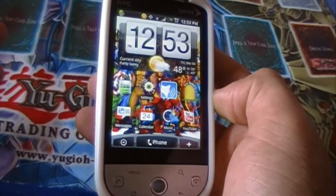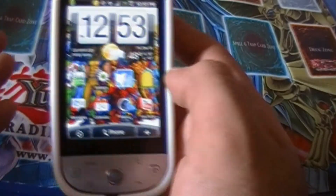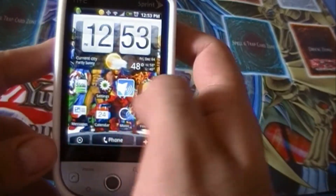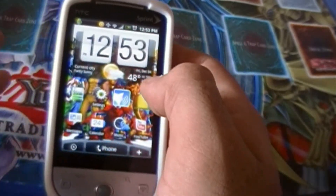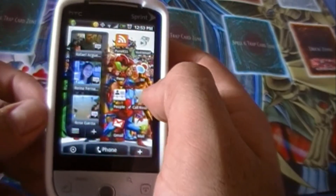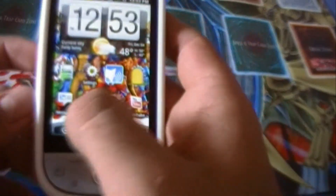The most common thing used on a phone these days besides calling is of course texting. And being that this is a smartphone, it should have some kind of neat little features that would set it apart from the average dumb phone or feature phone. And thanks to HTC and Android, it does.